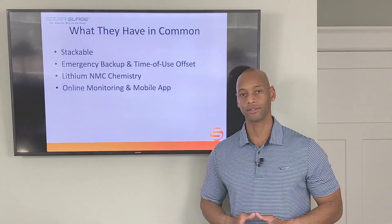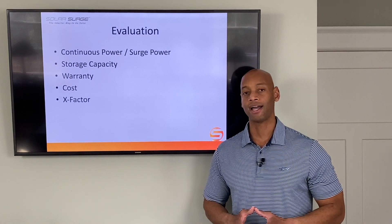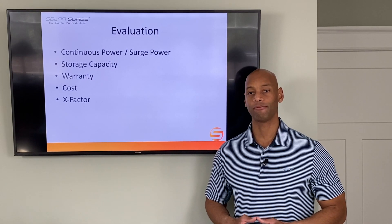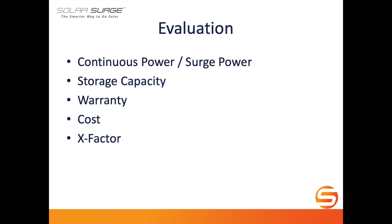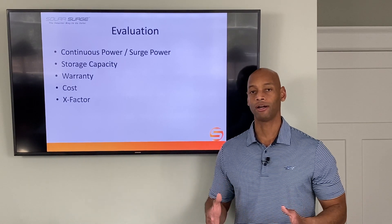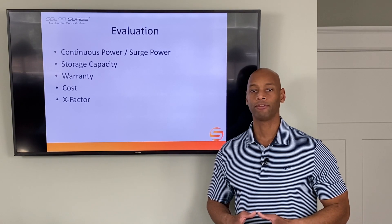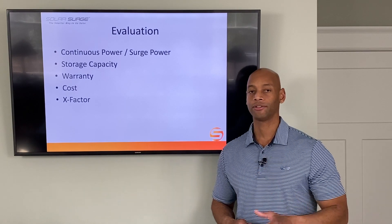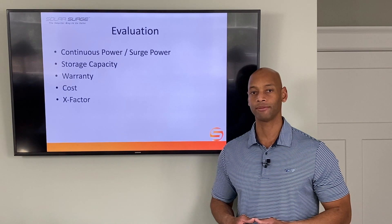Now let's jump into the evaluation. We're going to score in five categories with a maximum of five points per category, giving a maximum total score of 25 points. Those categories are: power — including both continuous power and peak surge power; energy storage capacity; the warranty — including length and terms; the cost of the product; and finally, what I call the X-factor — a way to award up to five additional points for any unique design features of the product that may not have a clean one-to-one comparison, but that could have a tremendous benefit for you as a system owner.